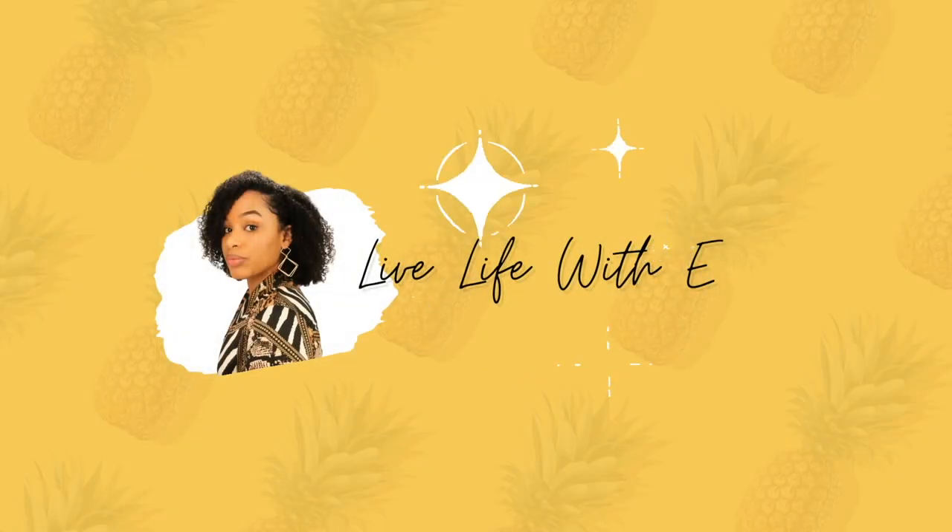Hope you guys enjoyed. See you in the next video. Bye!